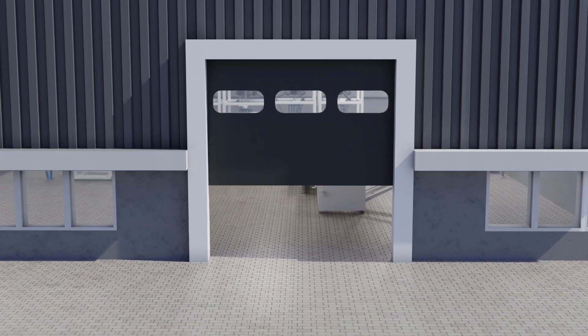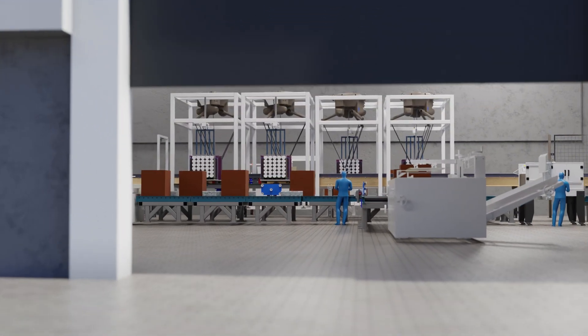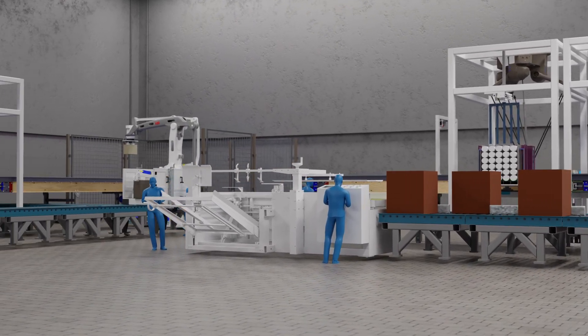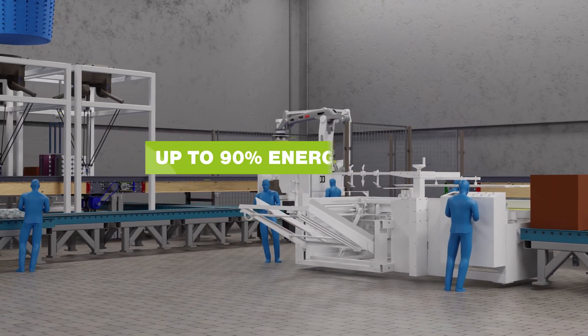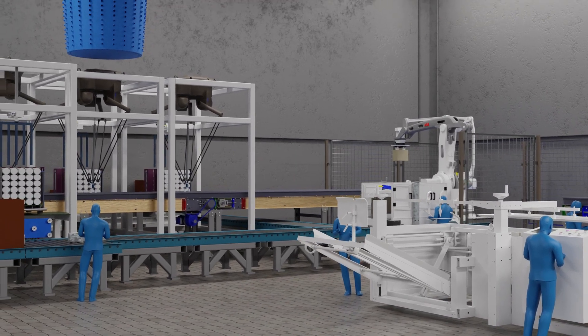Intercool makes factory climate control easy, affordable and sustainable. A top-notch patented solution, taking cooling efficiency to a new standard with energy savings up to 90%.